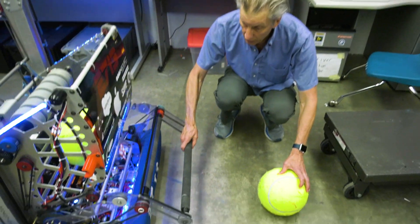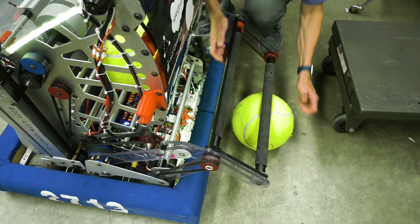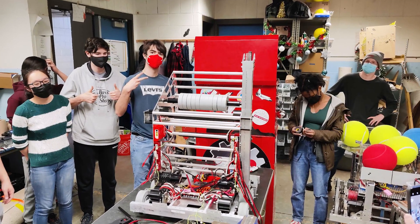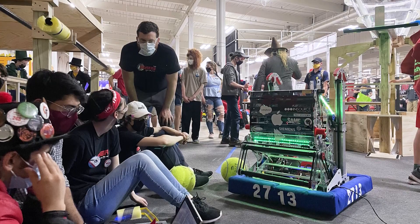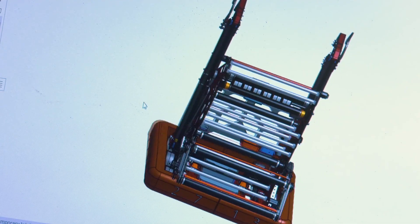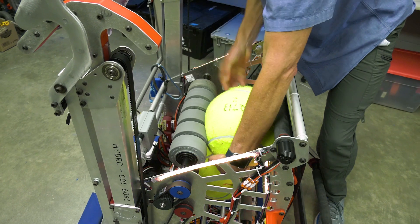James Horne knows a thing or two about robots. The robot drives over, ingests the ball. He runs the robotics program at Melrose High School, where his team of 35 students compete each year in a statewide challenge, building a robot from scratch that does a certain task — in this case, shooting balls at a target.